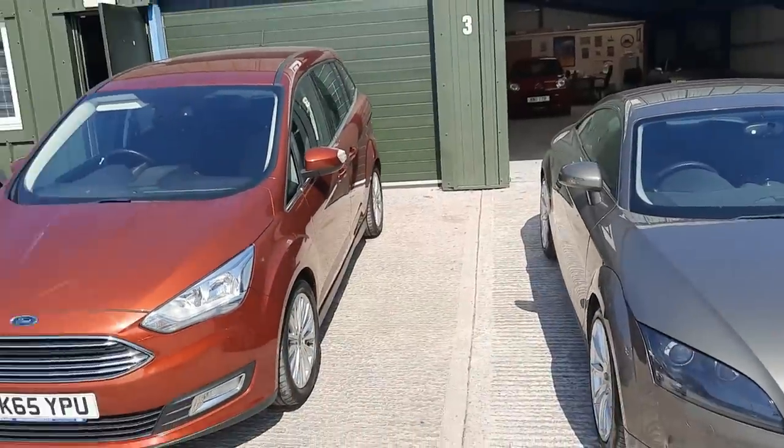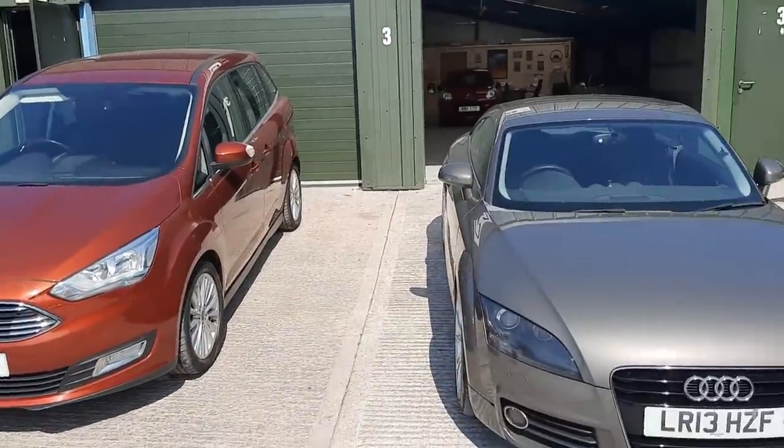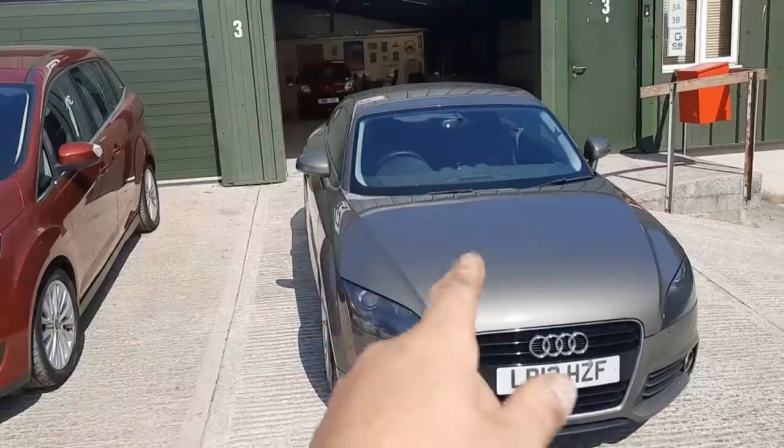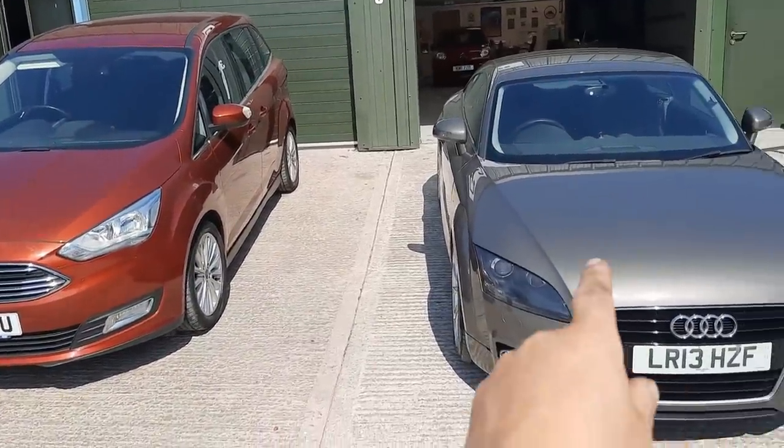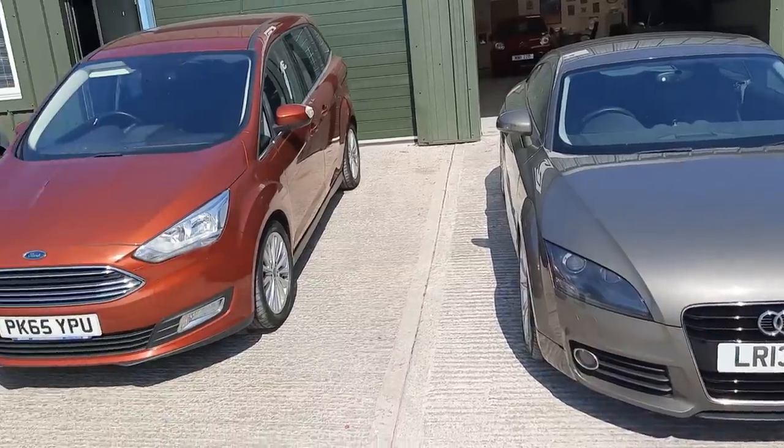I'm not going to do test drive segments because the general consensus is you're not really that interested in those, so I'll just say: that drives bang on, that drives bang on, that drives bang on. I don't have any concerns about anything — other than the wheel bearing on the TT, I didn't really have any concerns about anything else with them.